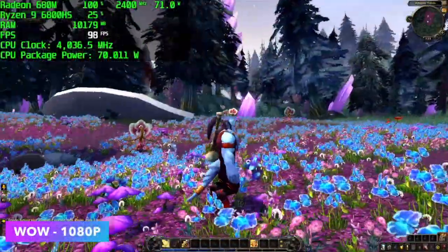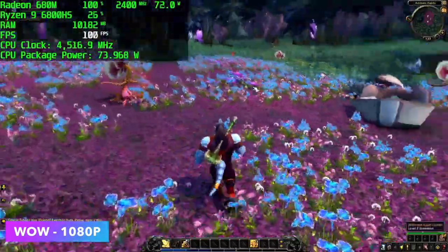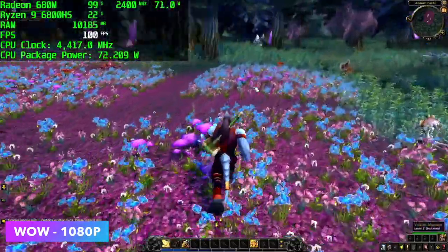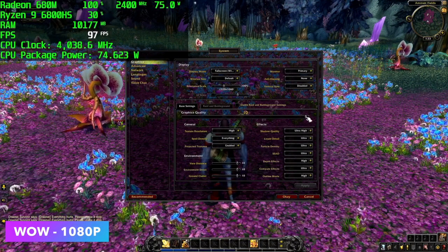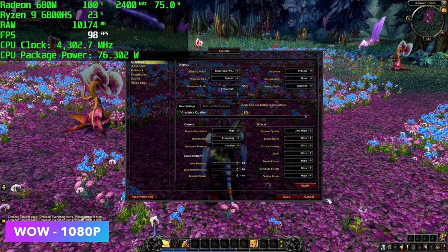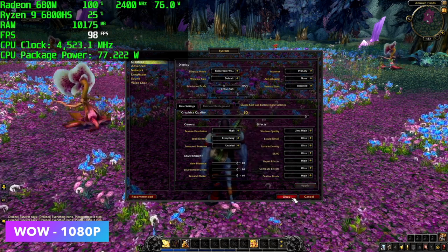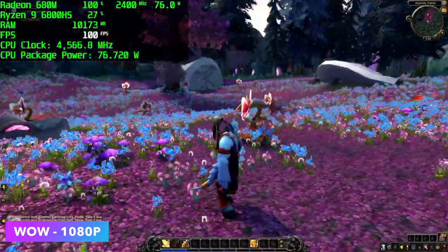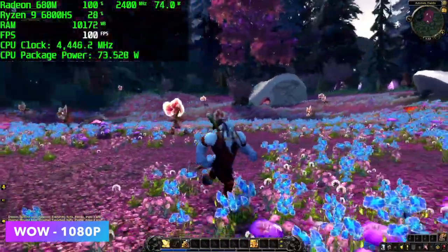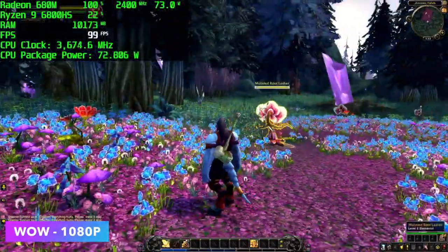Next up we've got World of Warcraft. I haven't played this game in a while, but the way we've got it set up is 1080p with the graphics slider at number 10 — basically high settings. We're getting averages in the mid-90s fps, which is really great for integrated graphics. It's not the hardest game to run, but when you're maxed out like this the game does look really good.